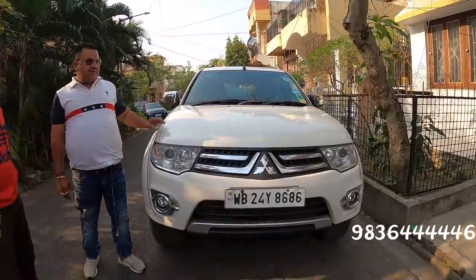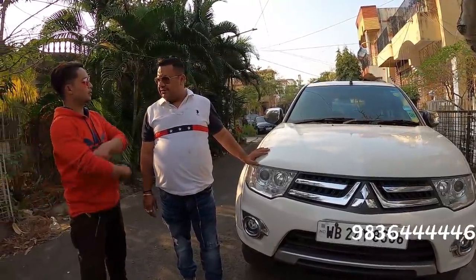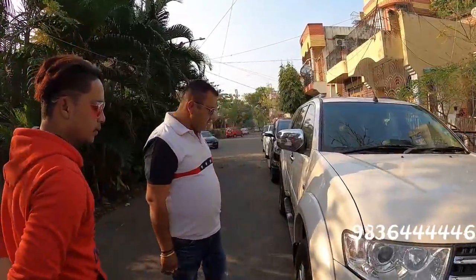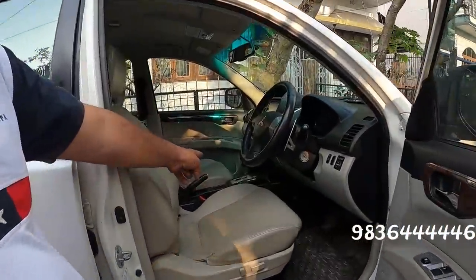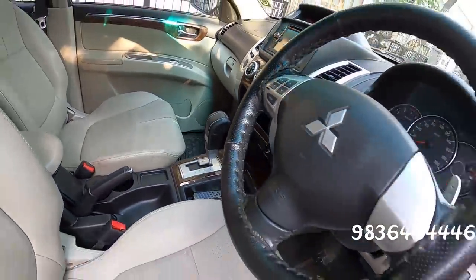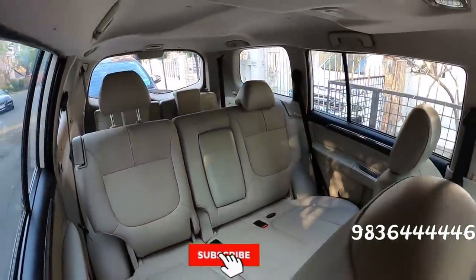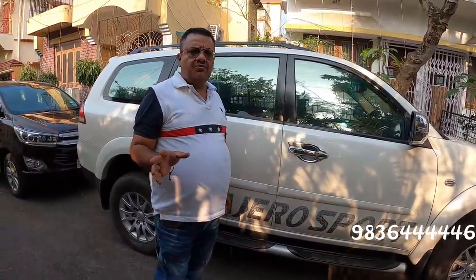Pajero Sports, 2015 model, automatic gear, 8-seater car, white color, original paint. Even the bumpers are original — brand new condition, untouched, full original paint. Tires are new. Automatic gear, without clutch, easy to drive. Music system, 8-seater.